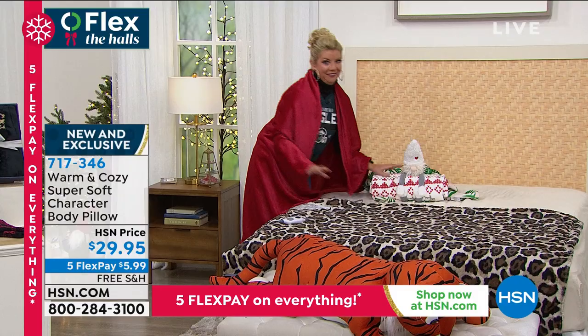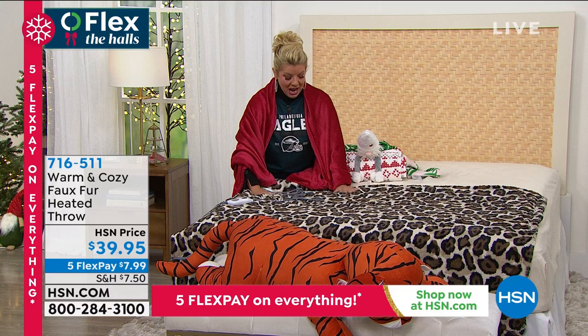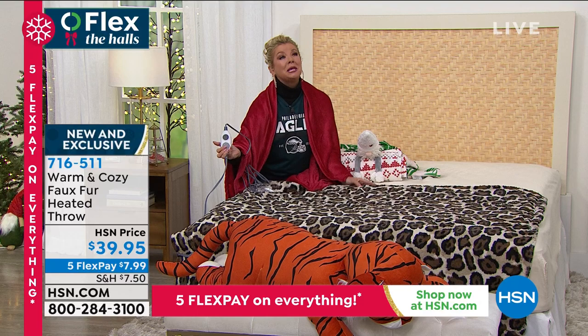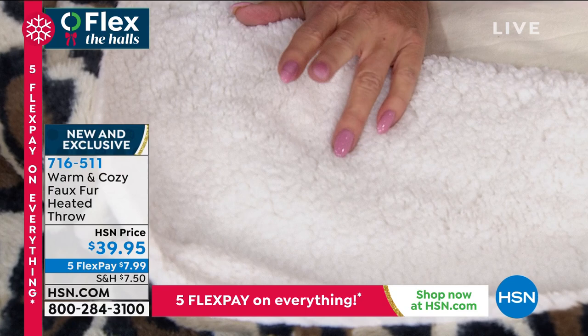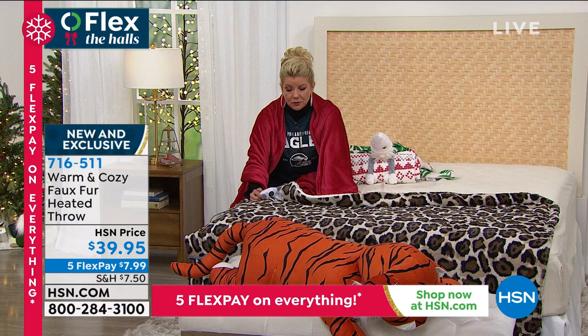Now, plush at its best — the Warm and Cozy heated throw. These throws are the most delicious and yummy, but now with heat. On the coldest days you'll be beyond warm and cozy. Look at the underside — it has a sherpa lining. Great prints are available on HSN.com and it's $39.95.